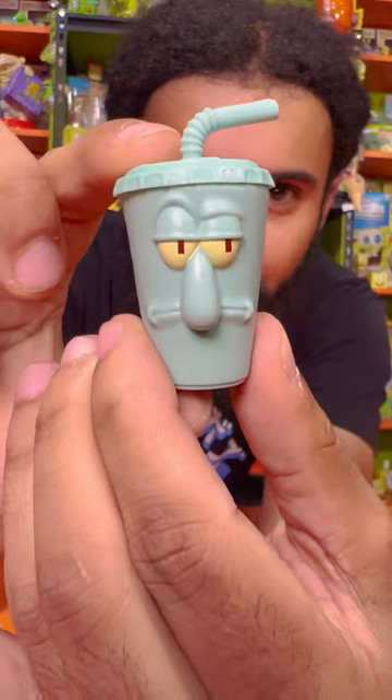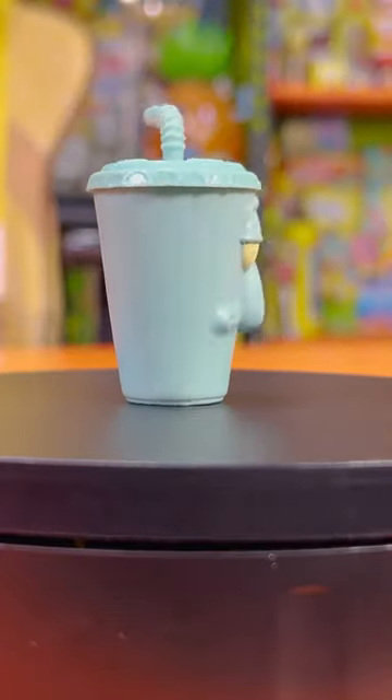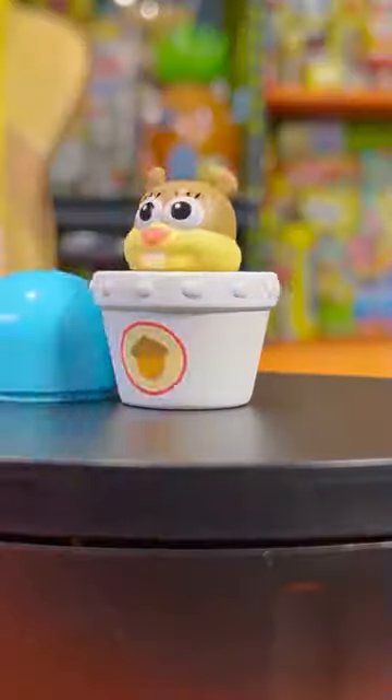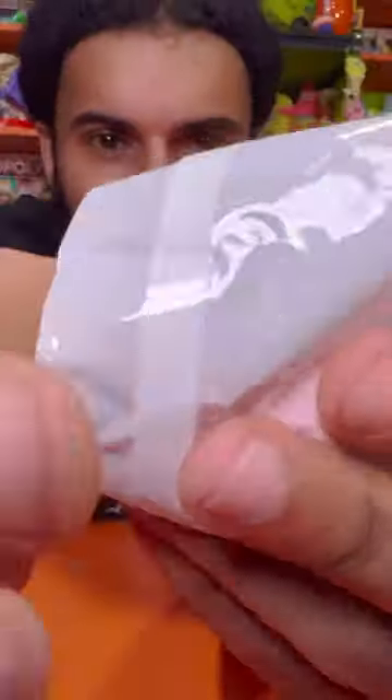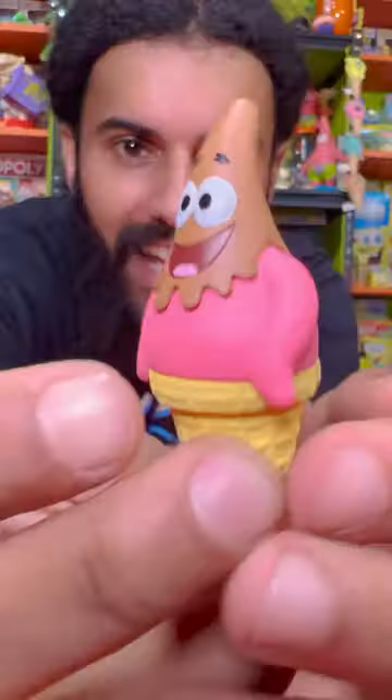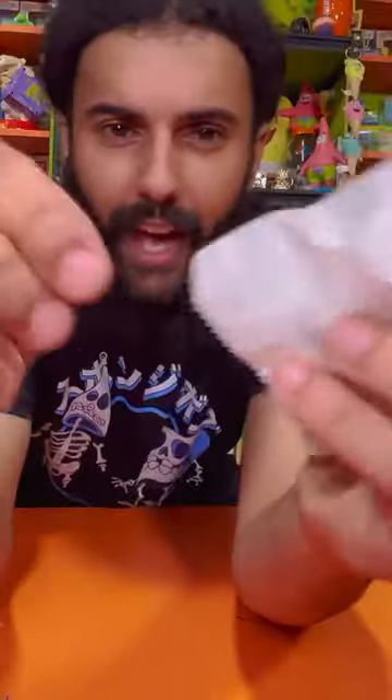I'm gonna go ahead and guess this is probably diet soda, because this Squidward does not look that fun. Okay, we got Sandy Cheeks — you have an actual dome piece, this is taking my new favorite for sure. Next up we've got Pat, which gives me very Fry Cook Games vibes, and now it just makes me really really hungry for ice cream.